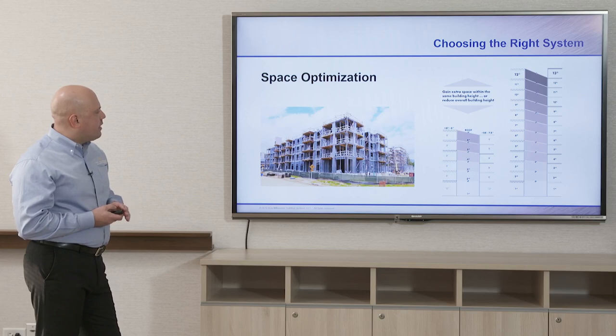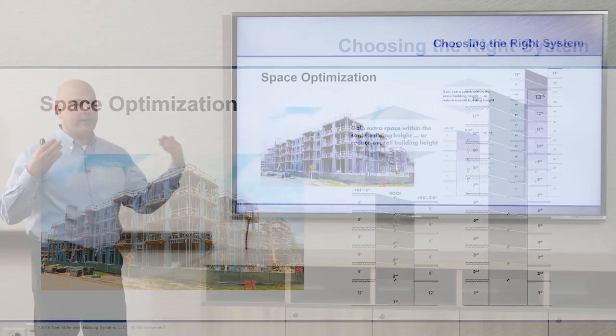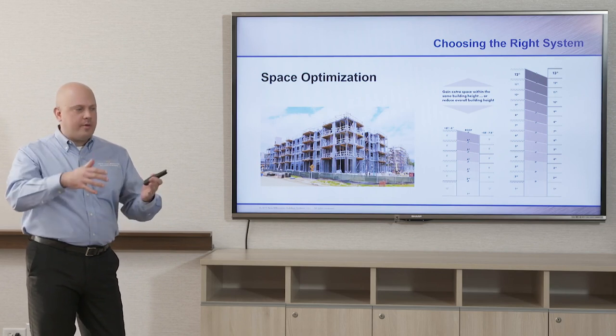It is possible to get six stories within 60 feet using this type of system — specifically the two-inch dovetail composite deck, which can be as thin as five-and-a-quarter inches in total profile height from top of concrete to underside of deck. This has come in handy in Washington D.C., where there's a height restriction — you can't be taller than the Capitol building — and land is very expensive, so developers want to get in as many units as they can within a given volume of space.